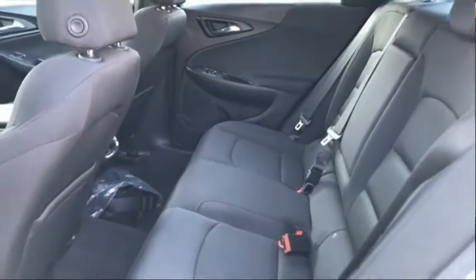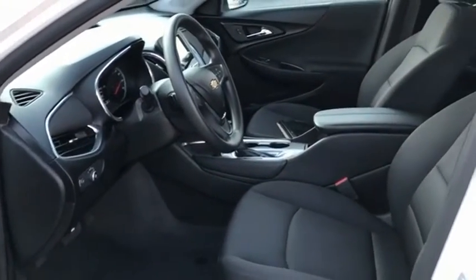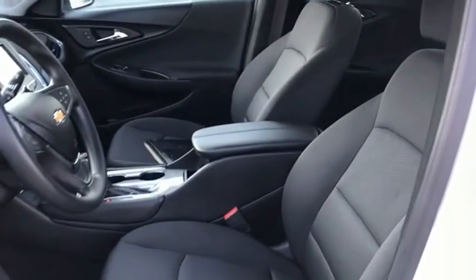Tachometer. If affordable style and reliability are what you're looking for, this vehicle couldn't be more perfect. Drive it today.